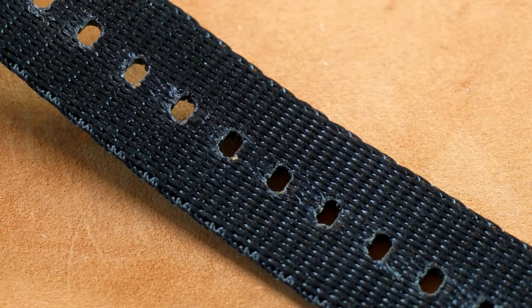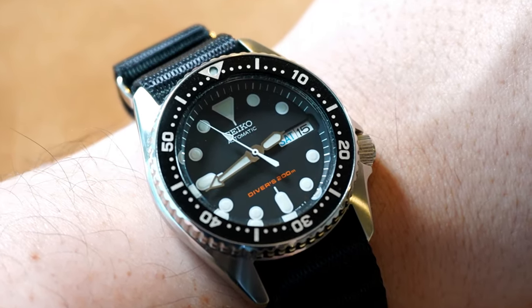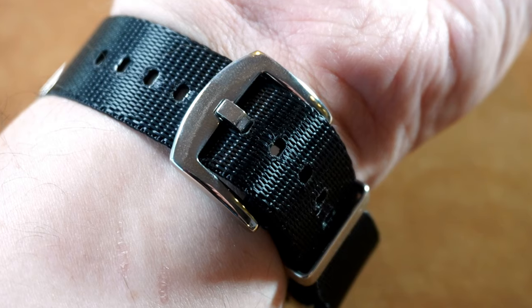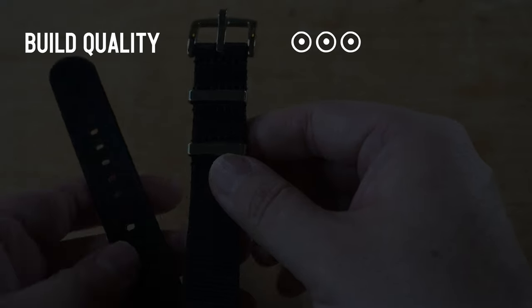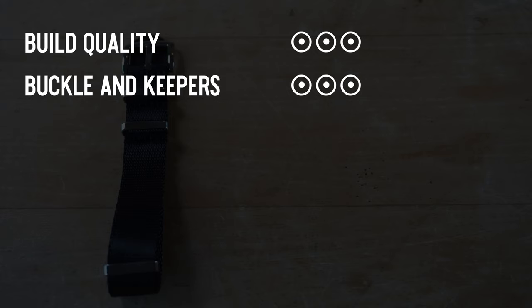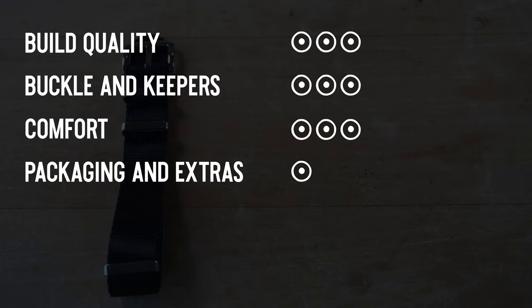The hardware, while polished, felt very premium and high-gauge. The holes were ample size and I never feared fraying. The seatbelt nylon material wasn't as supple as others, but not nearly as rigid as the Ricci band — it sat really comfortably on the wrist. Build quality: 3. Buckles and keepers: 3 — wasn't a fan of the polishing, but I can let that slide. Comfort: 3 — really sat nice and close to the wrist. Packaging and extras: 1. Value: 2 — a really good value here.